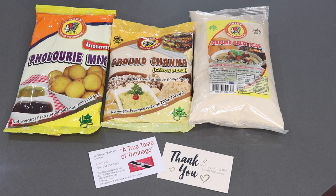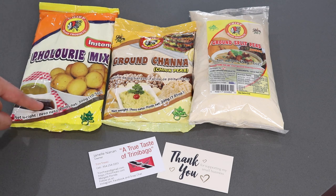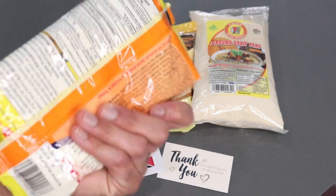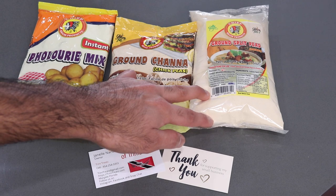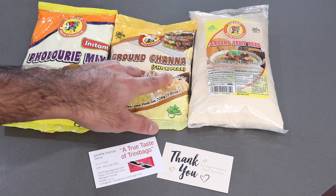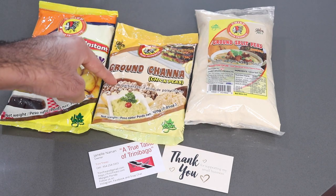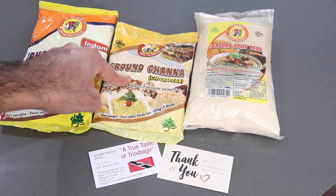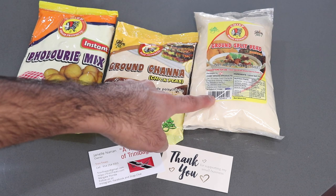The first set of ingredients I'm going to start with is the different powders and flours. The first thing I see is the pylori mix — everybody knows pylori is like little fried fritters. This pylori mix would come in handy especially for a quick snack or last-minute guests. I also have some ground chana as well as ground split peas. Chana is also known as chickpeas, and the ground chana can be used the exact same way as split peas — in karhi, pylori, bara, pakoras, and similar fried snacks.